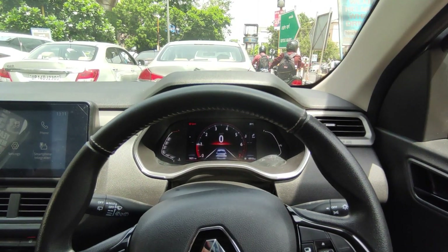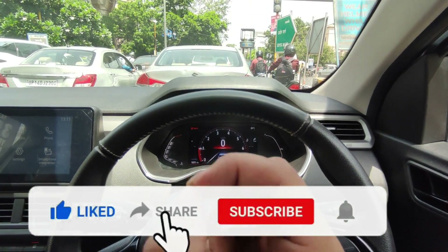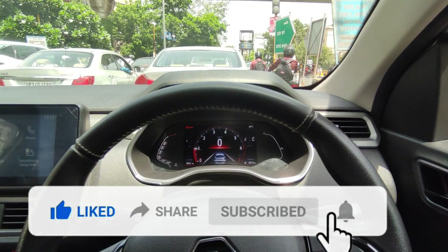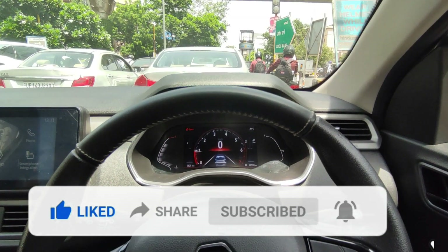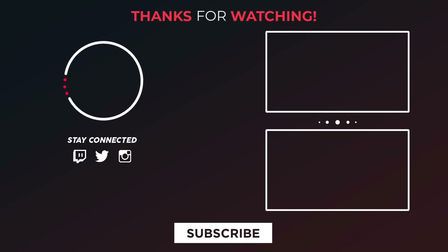So guys, that's it for this video. Hope you liked it — do like the video, subscribe to the channel, and hit the bell notification so that as I upload a new video, you will get the notification first. Bye-bye.